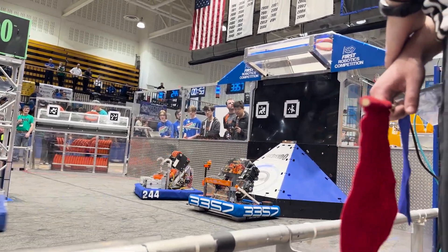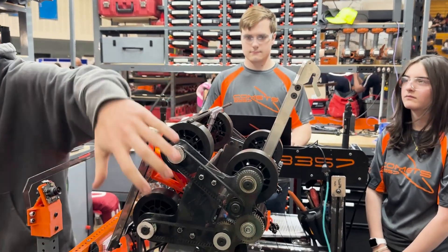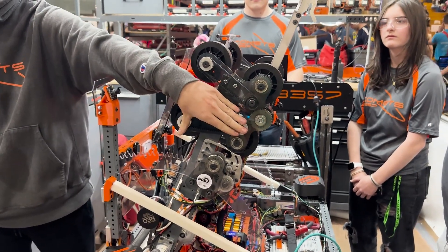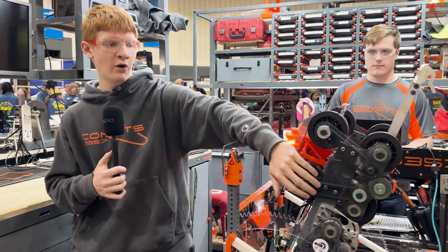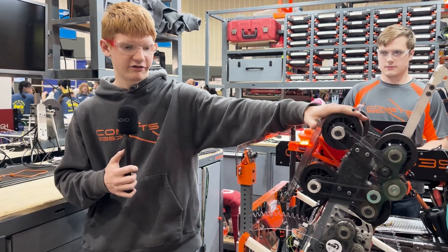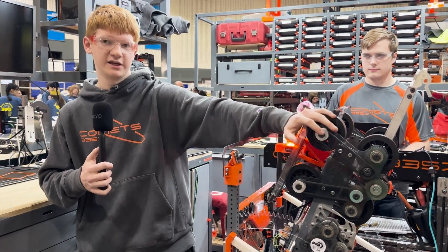Ending up with our shooter, we have a two-Neo drive. The first Neo is powering the first set of rollers, and then the second Neo is powering the second set of rollers. The first set will take the note up to initial velocity and then this brings it up to final velocity, so this one is the one that sags and these don't sag at all.